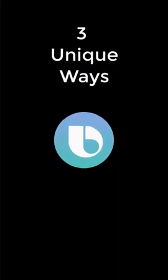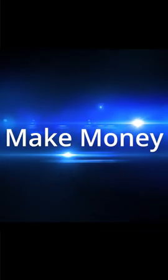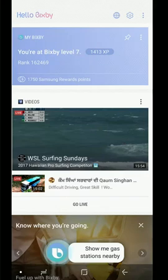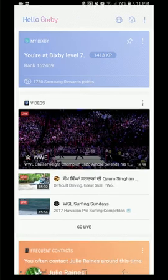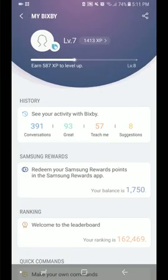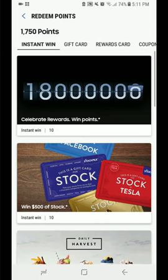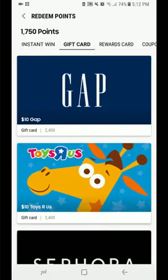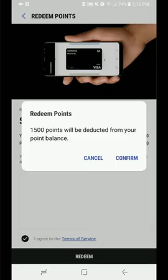Now, three unique ways to use Bixby. First: make money. Almost every time you interact with Bixby voice it's also an opportunity to gain Samsung reward points. Basically Samsung is paying you to make their AI better — it's a win-win. You can redeem your points for gift cards or a Samsung rewards card. I got five dollars today — woohoo!